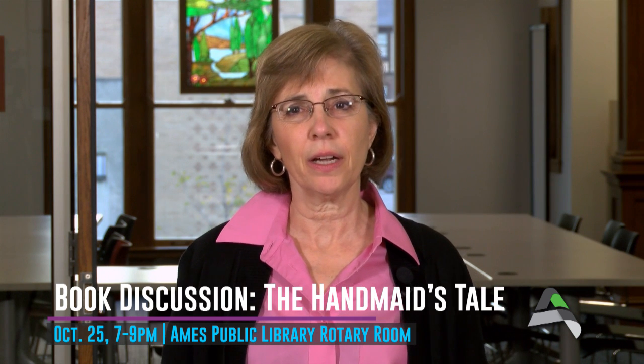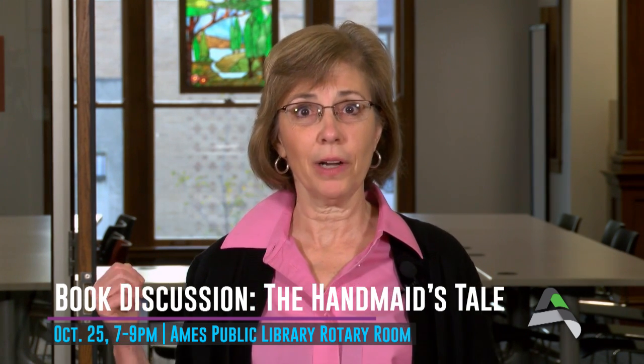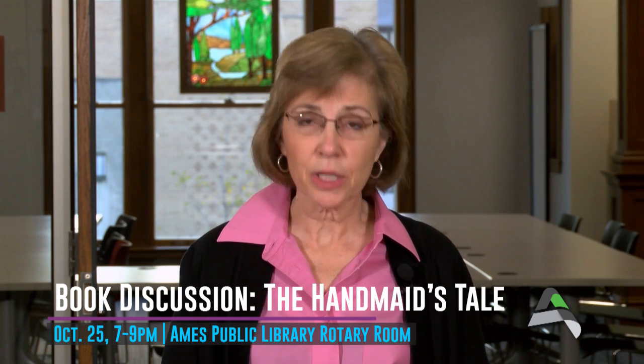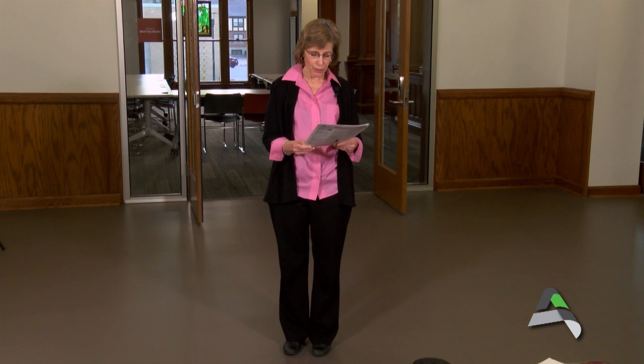We are going to have a book discussion facilitated by our librarians on Margaret Atwood's The Handmaid's Tale on October 25th, right here in the Rotary Room at 7pm. This discussion is something I hope will generate enthusiasm for going to see Margaret Atwood, who is going to be at the Memorial Union at Iowa State University on November 1st at 8pm.